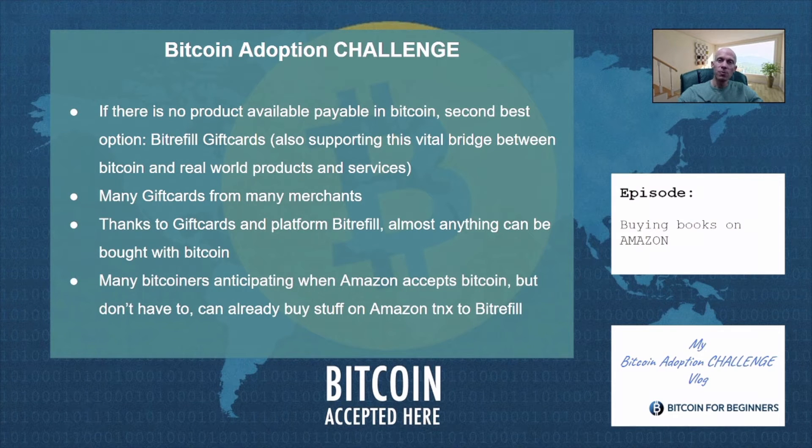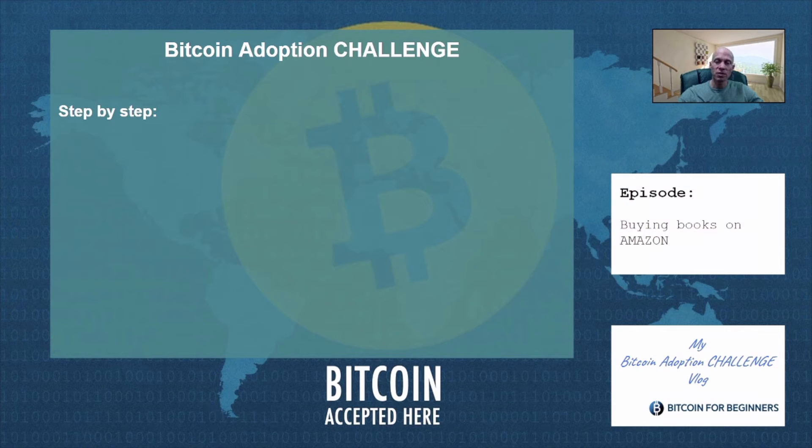But I would also like to know: what will you buy with Bitcoin? Let us know in the comment section. First, a short overview of the step-by-step process that we have to go through when we buy books on Amazon with Bitcoin.